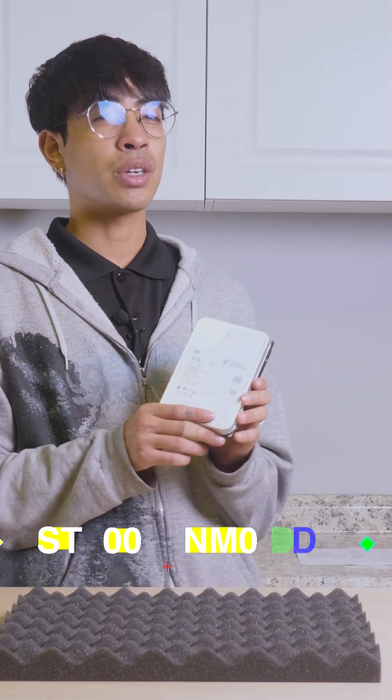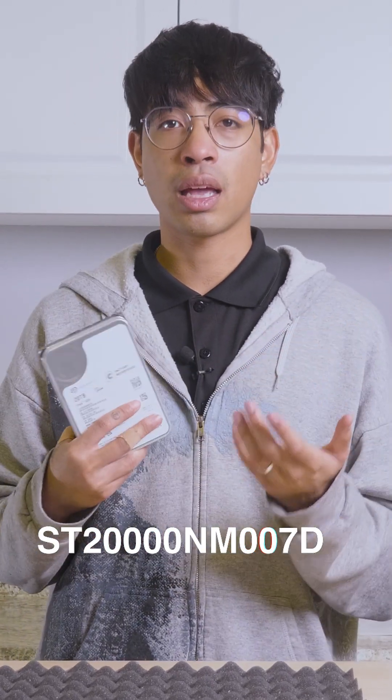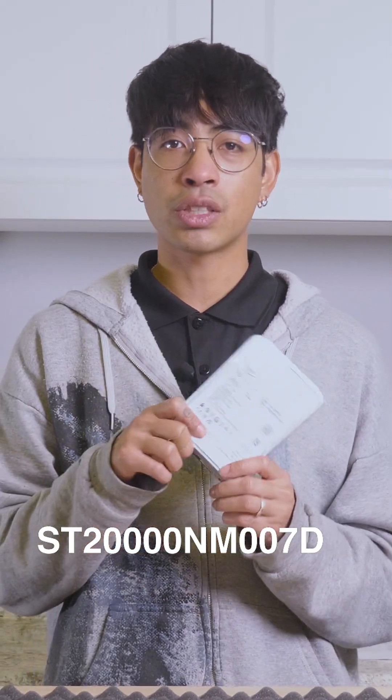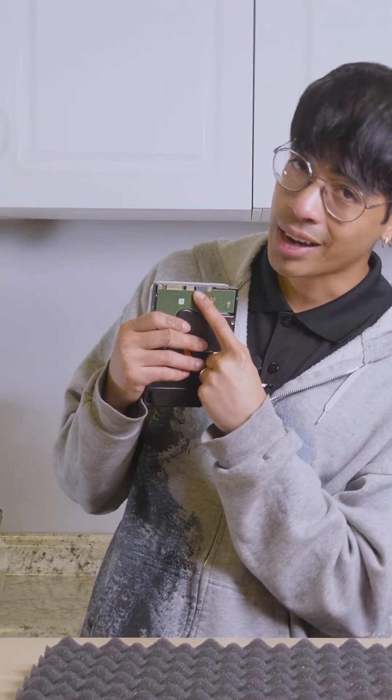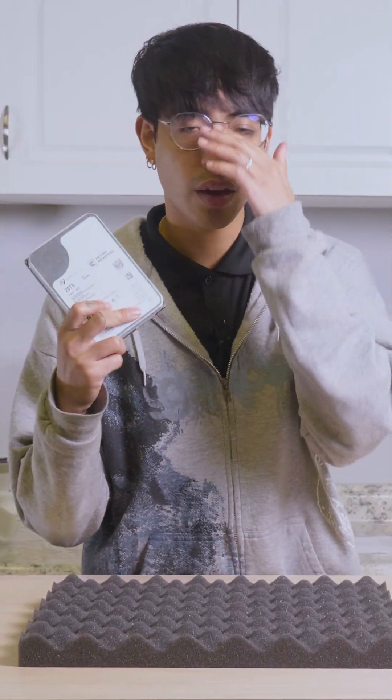This is the ST20000NM007D, part of the Exos X20 line, with modern specs and features such as its helium-sealed design with CMR recording — perfect for your NAS or servers — and of course that SATA interface. Like most, if not all, of the other Exos drives in the series,